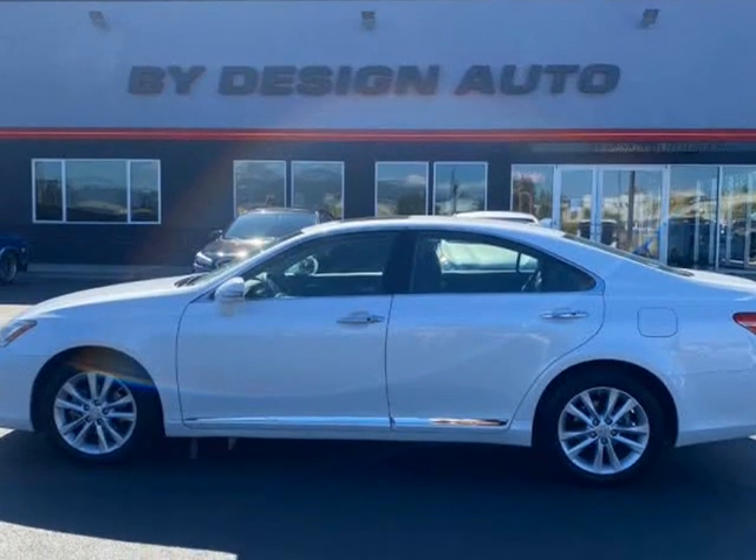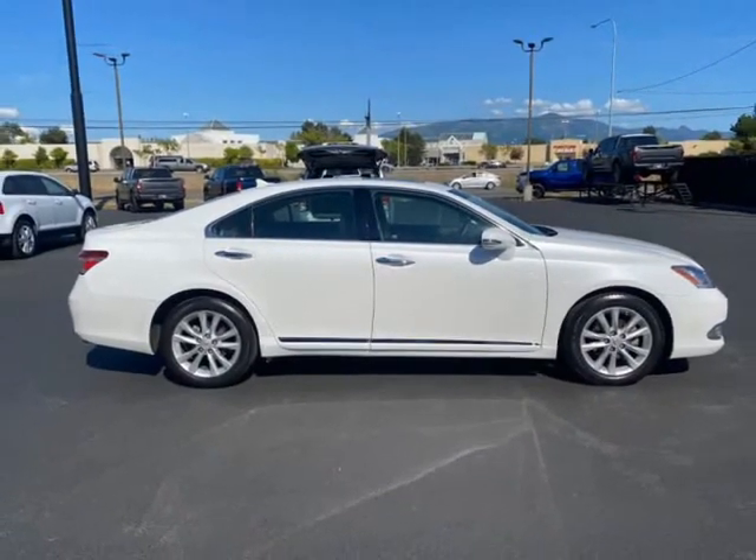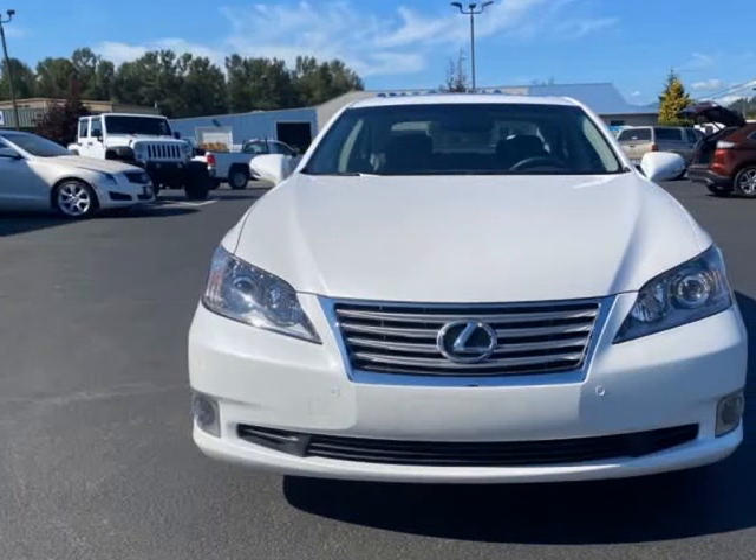Don't miss out on the opportunity to own a great-looking, low-mileage Lexus ES350.